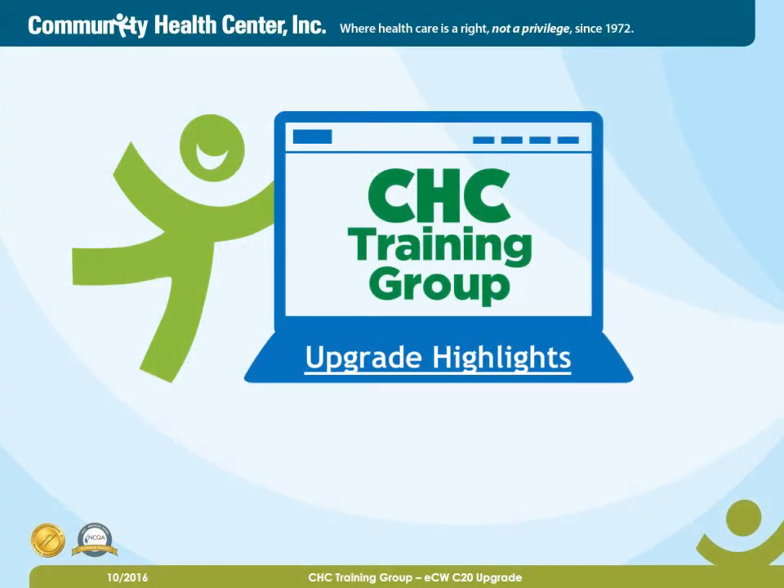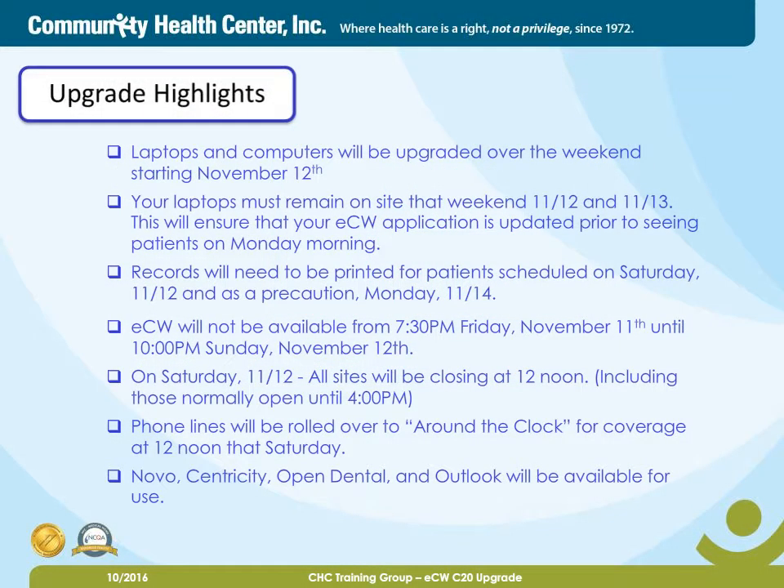In this first section, Upgrade Highlights. Here are some important items to remember the weekend of our upgrade. Laptops and computers will be upgraded over the weekend starting November 12th. Your laptops must remain on site that weekend, the 12th and the 13th. This will ensure that your ECW application is updated prior to seeing patients on Monday morning. Records will need to be printed for patients scheduled on Saturday the 12th, and as a precaution, Monday the 14th as well.